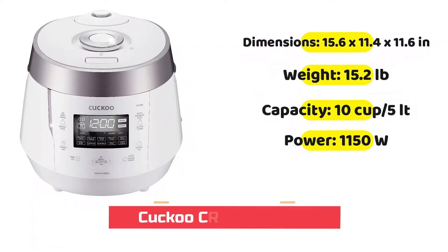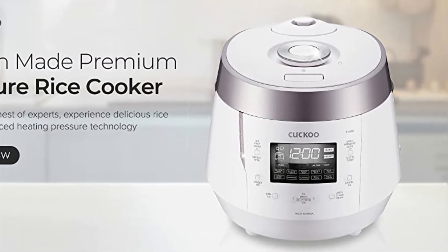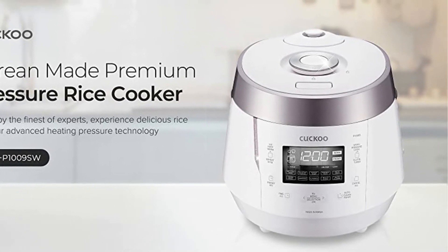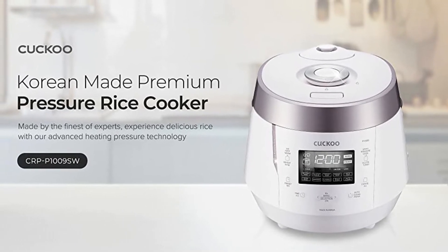Our editor's pick is the Cuckoo CRP-P1009SW. If you have a big family, this rice cooker is the perfect size. It can serve up to 10 people with an intelligent cooking system that ensures it's cooked to perfection each time. When it's done cooking, the heating feature turns on automatically.